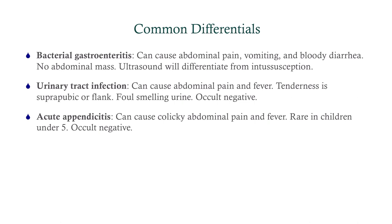Common differentials: bacterial gastroenteritis typically won't produce an abdominal mass and the ultrasound will be negative. Urinary tract infection won't cause bloody stool — that rules it out. Acute appendicitis is very rare in kids under five but can cause a similar pain profile; stool is almost always occult negative, and if occult positive, proceed to ultrasound — but appendicitis is not typically considered in small children.